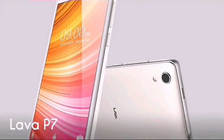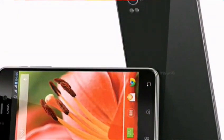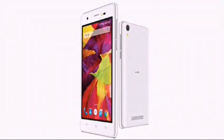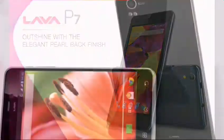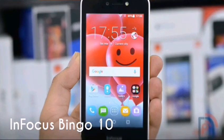Number 9: Lava P7. The Lava P7 is one of the good-looking phones in this list and offers decent hardware as well. It features a 5-inch 854x480p display covered in Corning Gorilla Glass, powered by a 1.2GHz quad-core MediaTek SoC with 1GB of RAM, 8GB of onboard storage expandable via microSD, a 5MP rear camera, and a 2MP front camera.